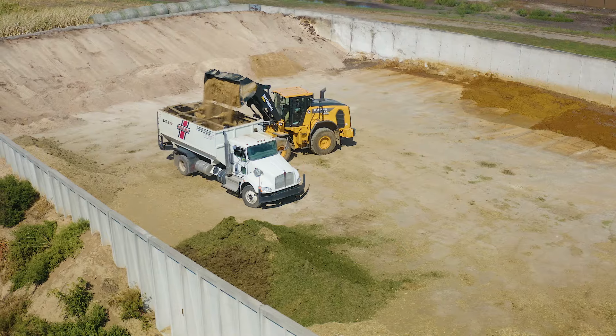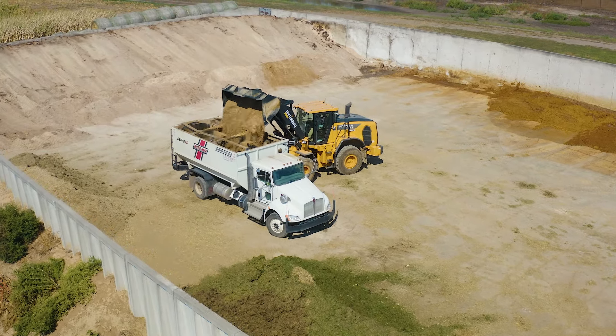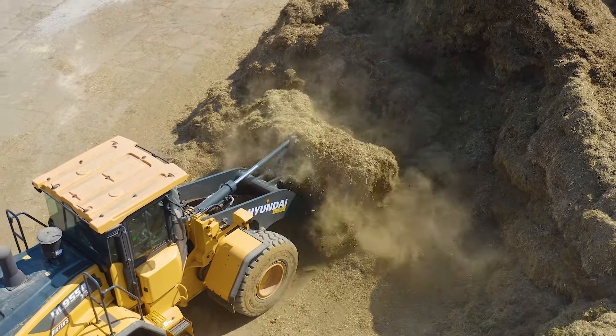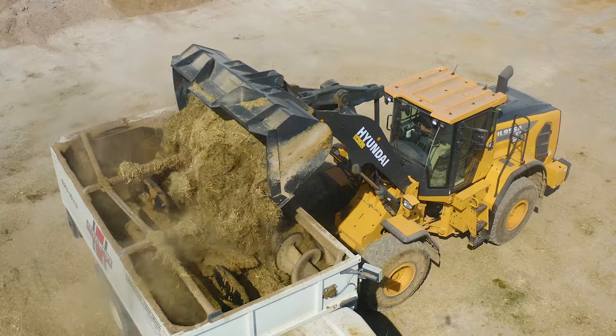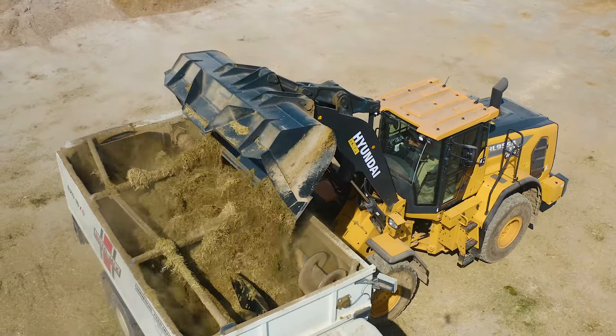We have four of these bunkers in the operation, and they hold various feedstuffs. A lot of our products are put up and ensiled in bunkers, and that's how we feed out of them. Our feeding programs involve numerous rations or step-up rations, and each one of those has a different recipe of ingredients.